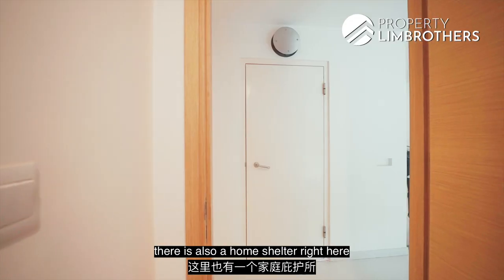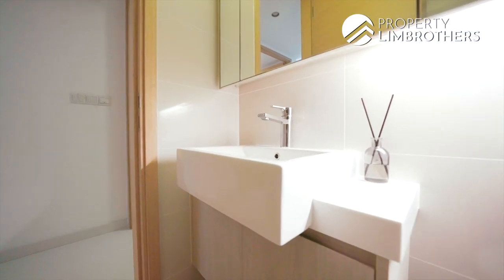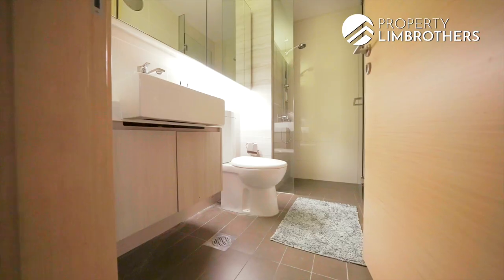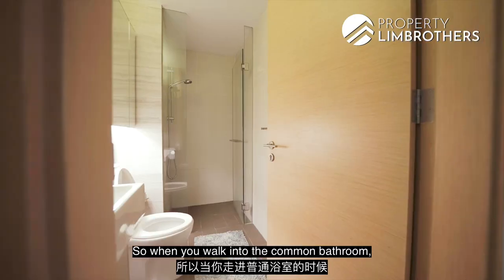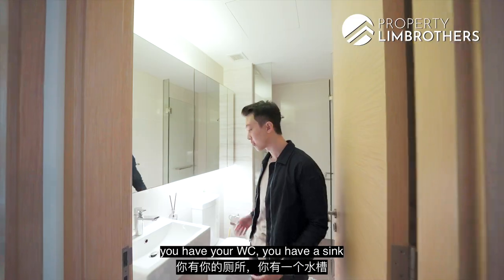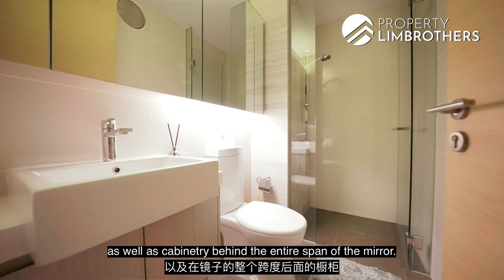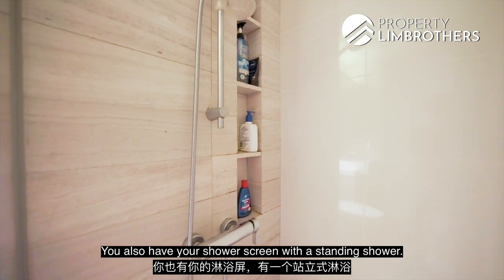There is also a home shelter conveniently placed at the walkway. In the common bathroom, similar to the master bathroom, you have a WC, a sink, cabinetry behind the entire span of the mirror, and a shower screen with a standing shower.